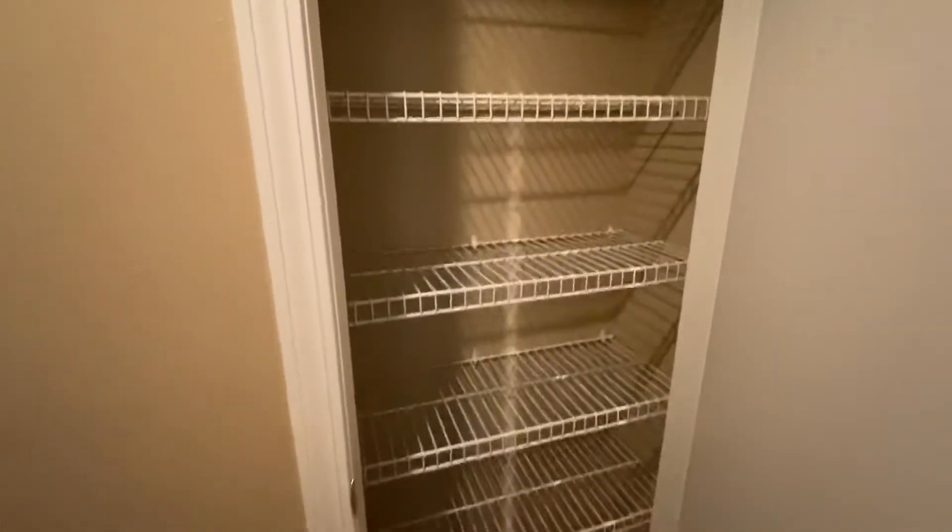And you do have a linen closet here in the hallway with lots of shelving for extra storage.